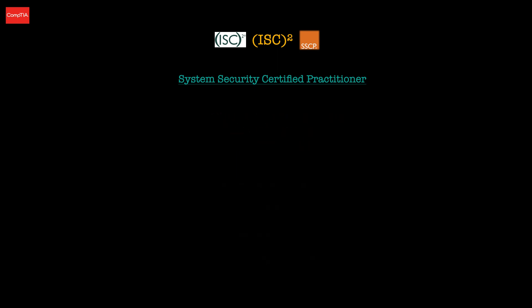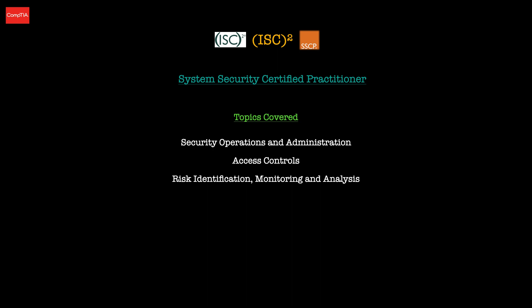Now let's look at the topics covered in the SSCP. The SSCP contains seven domains, all weighted differently. First is security operations and administration, where you'll learn security concepts and how to identify and implement security controls. Then access controls, where you'll learn to implement and maintain authentication methods and support internetworking trust architectures such as zero trust. Then risk identification, monitoring and analysis, covering legal and regulatory concerns and how to operate and monitor security platforms such as log management platforms.